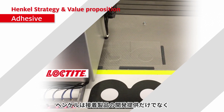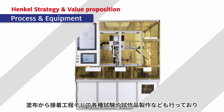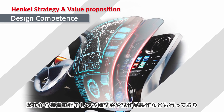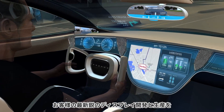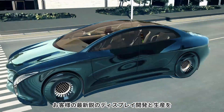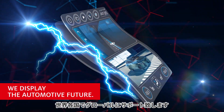With innovative products and solutions across the full assembly process, dedicated laboratories for researching, developing, and testing pilots, as well as global capabilities, Henkel can reliably partner customers through their entire planning and production process for state-of-the-art automotive displays.